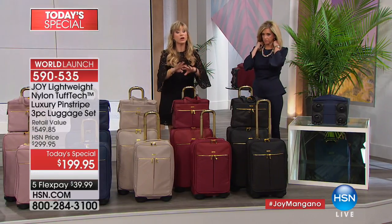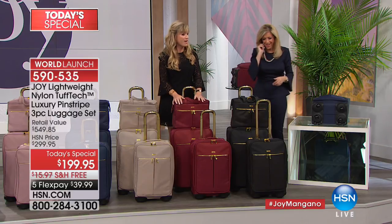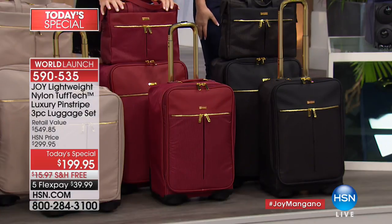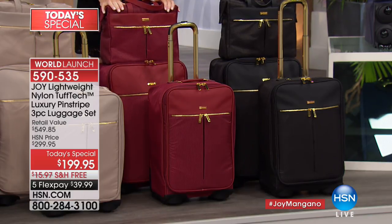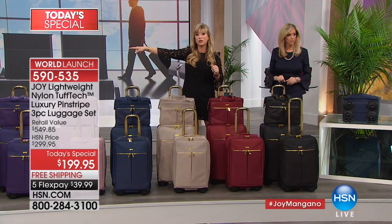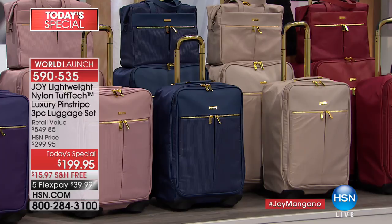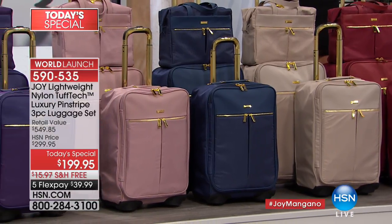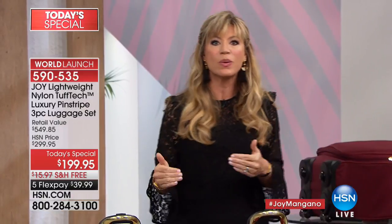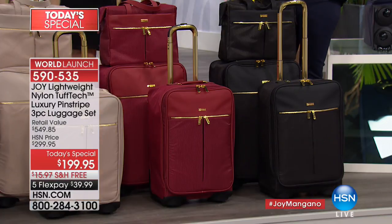If you're thinking about going somewhere — or might be going somewhere — just get this now because you're not going to see it the rest of the year. Cabernet just sold out. If you're on the line right now you've got it, otherwise cabernet's gone. Black and navy are next to go. We already lost charcoal, bronze, and cabernet. Black is going to be gone next, followed by navy. A couple more minutes remain in this presentation. Don't miss out — luggage can make or break your entire trip.